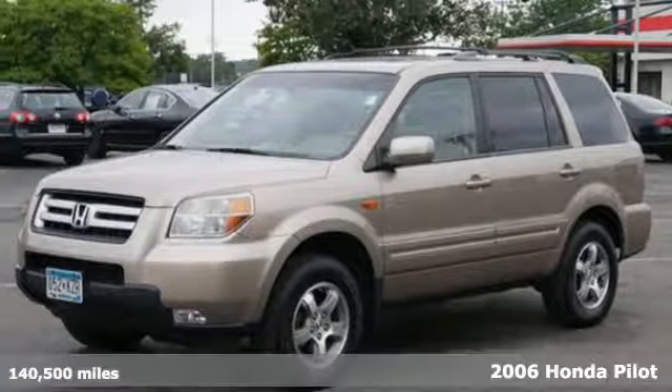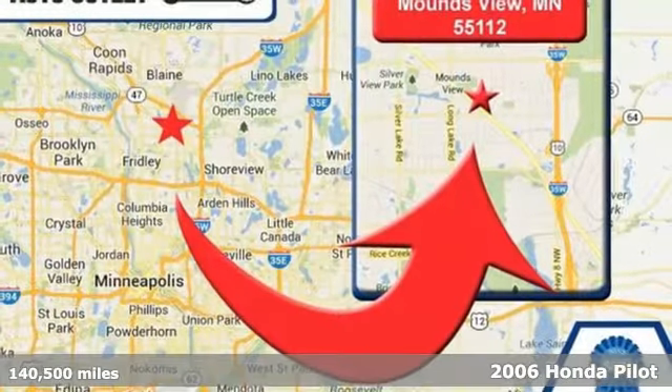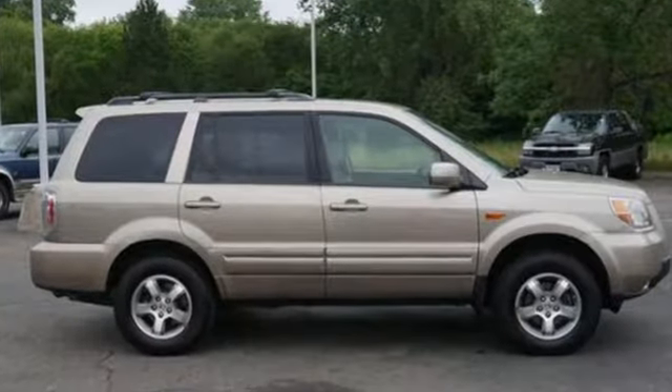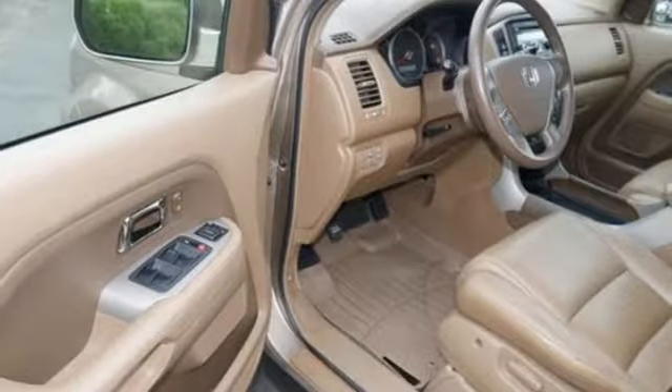Here's a 2006 Honda Pilot. You need room for 8 passengers and the power of a V6 engine. This Pilot gives you that and more. Features like 3 row curtain airbags, a tire pressure monitor, keyless entry and a CD player only make it more attractive.